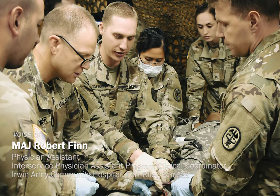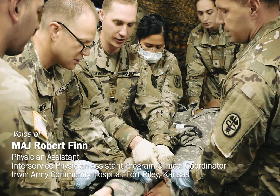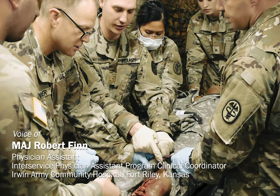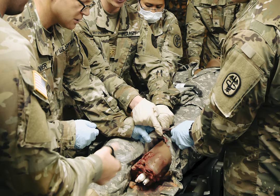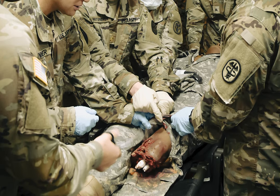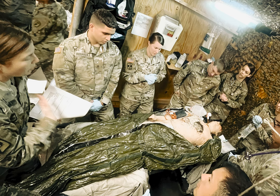In combat, the most common cause of death is due to massive hemorrhage. That's our first point with our primary surveys — making sure that we evaluate for any kind of massive hemorrhage, and then stop the bleeding is the first step.